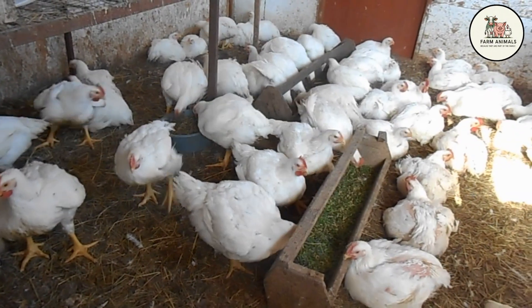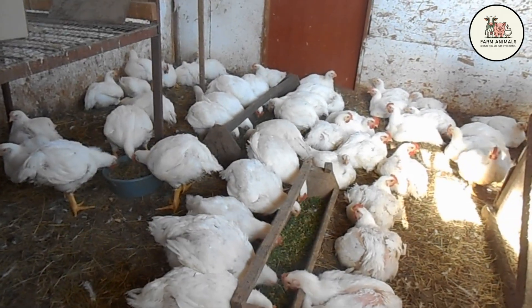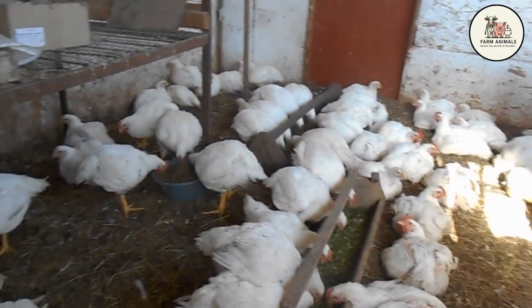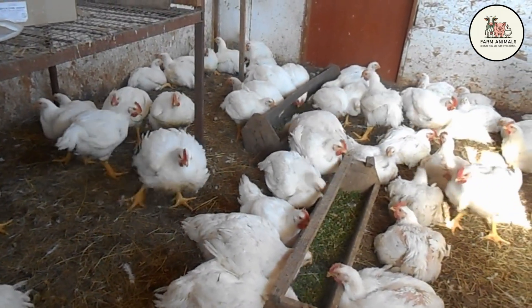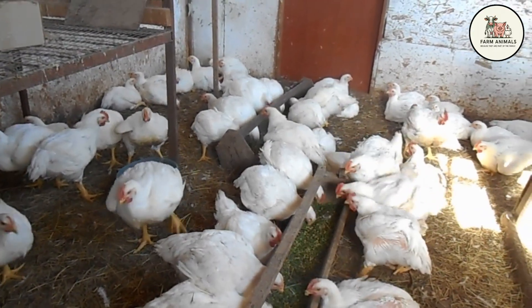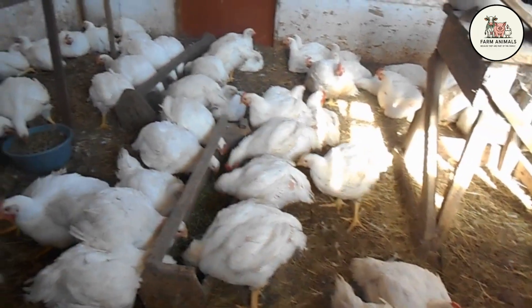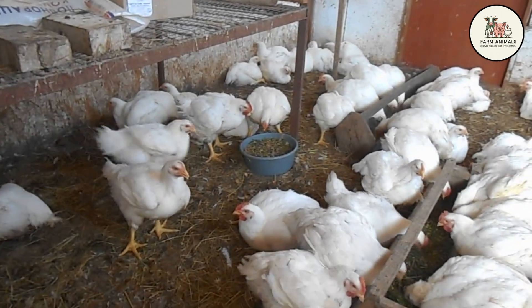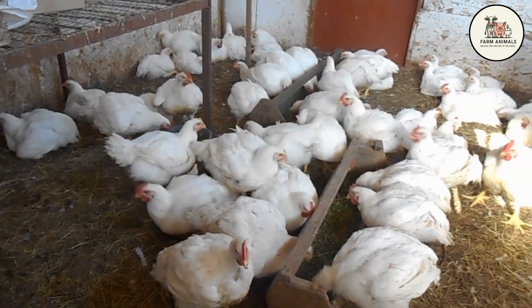The Cobb and Ross lines, both developed in the United States, are not breeds in the traditional sense but the pinnacle of genetic engineering applied to poultry farming. Their sole mission has been to reduce the grow-out cycle to the minimum, converting feed into meat at a speed that was unthinkable 50 years ago. Main lines such as the Cobb 500 or the Ross 308 have been selected for explosive growth — their bone structure, legs, and organs are designed to support such rapid weight gain that they are ready for market in seven weeks or less.